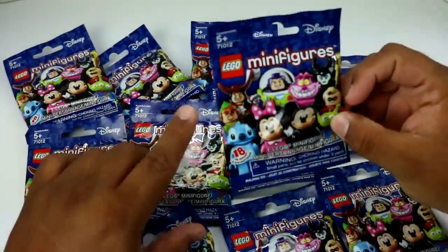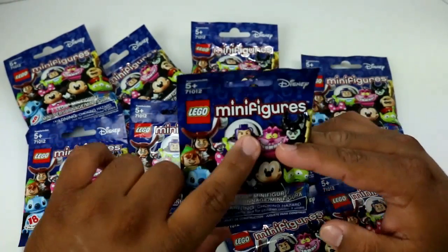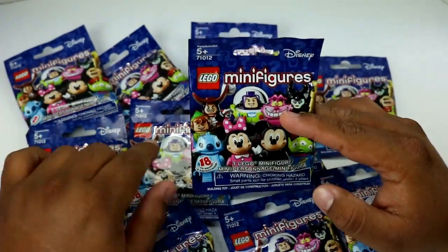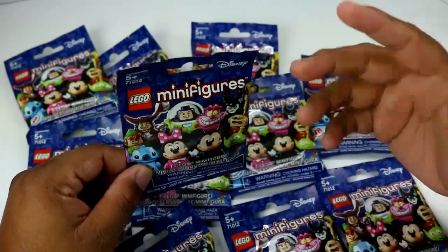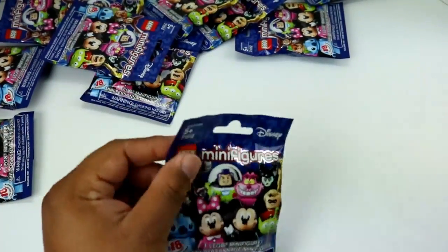There are 18 figures to collect and Disney set it off really good with these. I've already gotten Buzz Lightyear — if you haven't seen my Instagram video, be sure to check it out; I'll leave a link down below. So let's get started on the first four bags and see who we get.